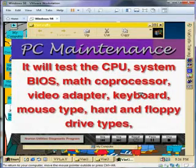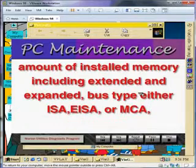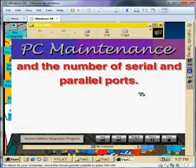It will test the CPU, system BIOS, math coprocessor, video adapter, keyboard, mouse type, hard and floppy drive types, amount of installed memory including extended and expanded, bus type — either ISA, EISA, or MCA — and the number of serial and parallel ports.